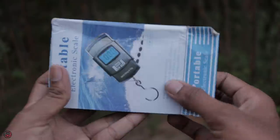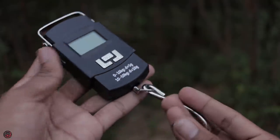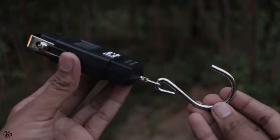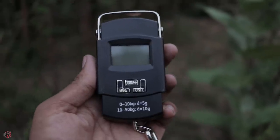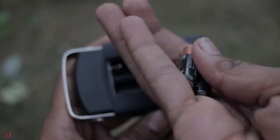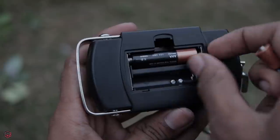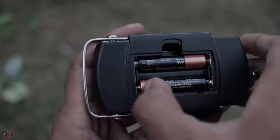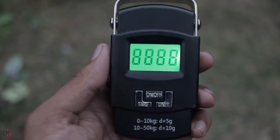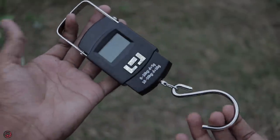You can use a portable electronic scale. If you are traveling on a flight, you can check your luggage weight — it's very accurate. If you are selling or checking a portable electronic scale, you can use it as a portable weight machine. It's very digital and very small. It uses two AAA batteries. You can power it on the same way and use it for your luggage.